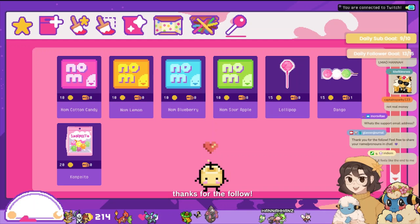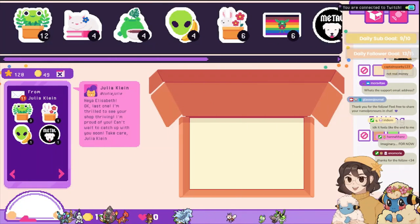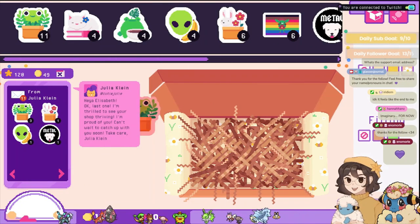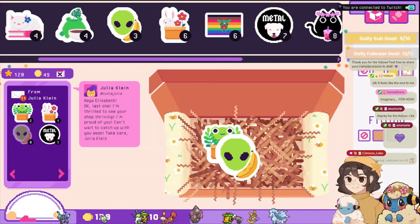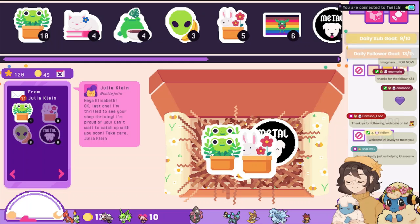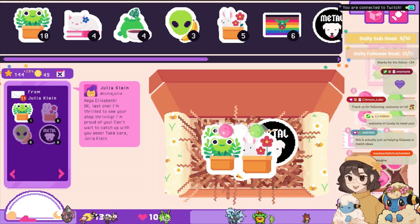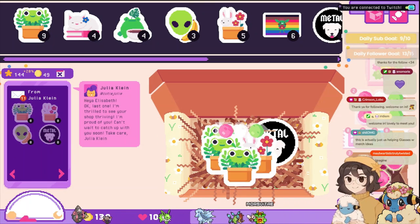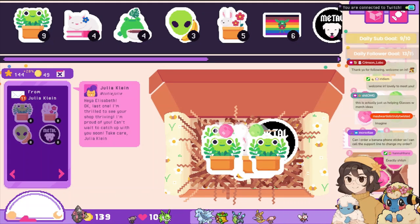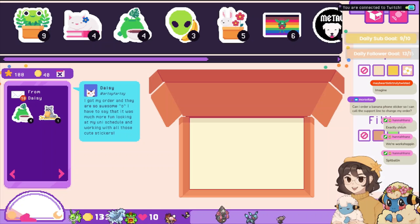Thank you so much for the follow, friend — I appreciate you and I hope you're doing well, welcome in! If you'd like to introduce yourself into chat with your preferred name and pronouns, you're more than welcome to, but if you'd rather lurk, that's entirely okay. Imaginary for now — we'll see! Oh, you want one more of these? It's actually helping us with merch ideas — it's very true. I know you can't call to change your order — you get what you get and that sucks. I got my order in, so awesome. All right, one second — I'll give you a pride goblin and one of these and a lollipop.